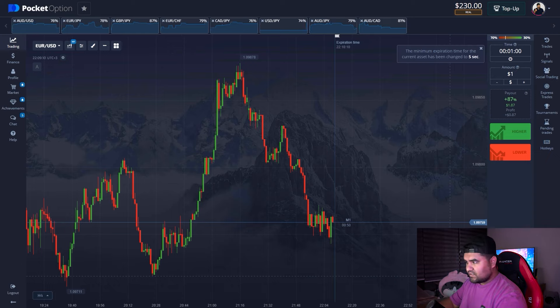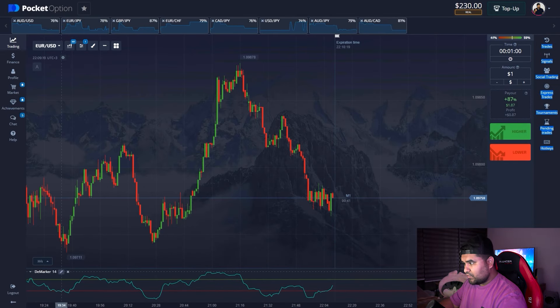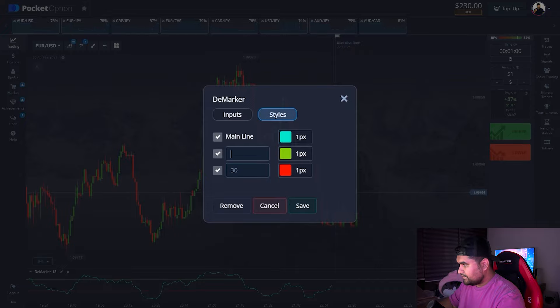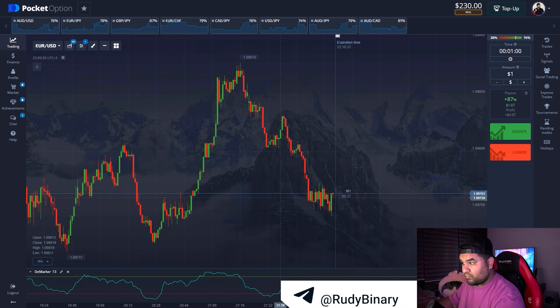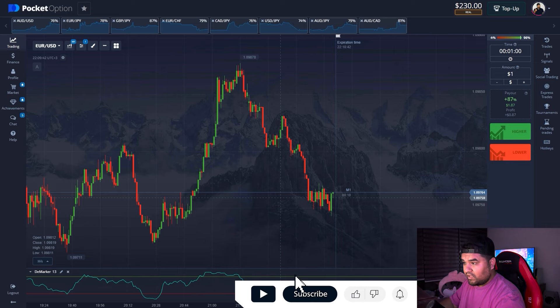Today I'll try a really simple one. We need only one indicator, which is the DeMarker. I think we should set the period to 13, then set the overbought zone to 80 and the oversold zone to 20. So today we'll trade on rebounds from the oversold and overbought zones, and we should pay attention to the support and resistance zones. That's our plan for today.